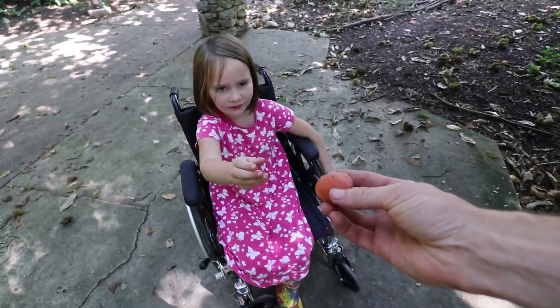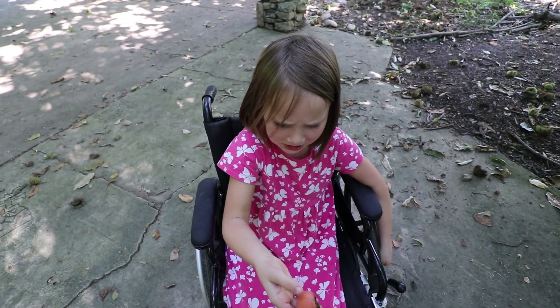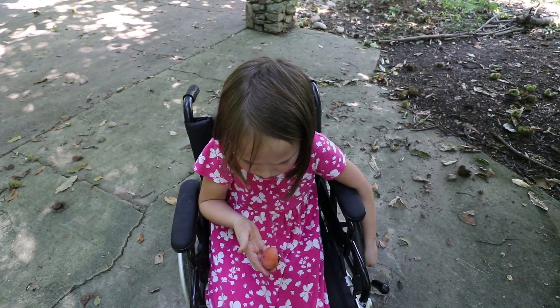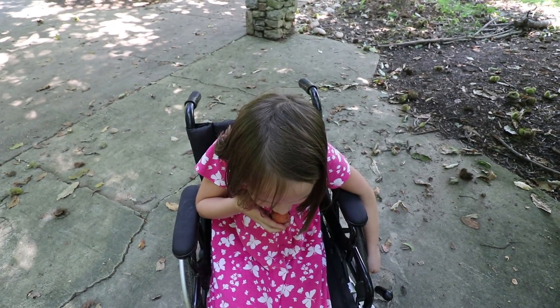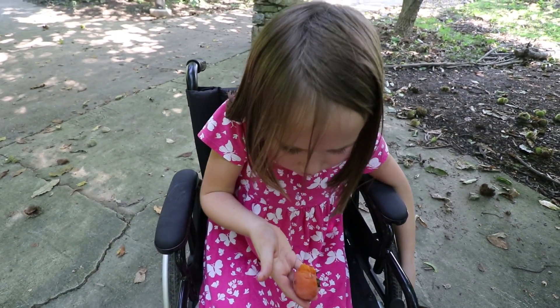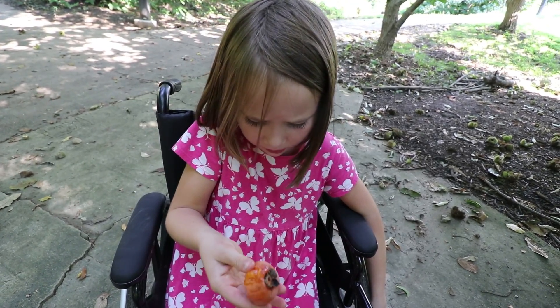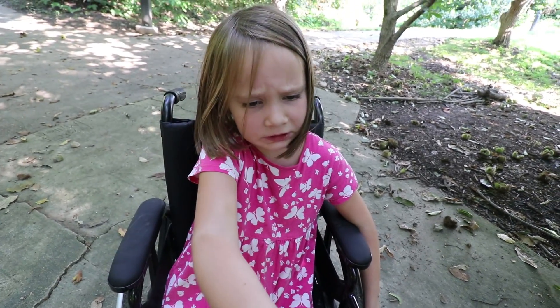Just check it out — it looks disgusting but it's good. Just eat that part. It's nice and clean — take a bite, it's delicious. Watch out for the pit. How does it taste? Good? It's yummy and sweet.